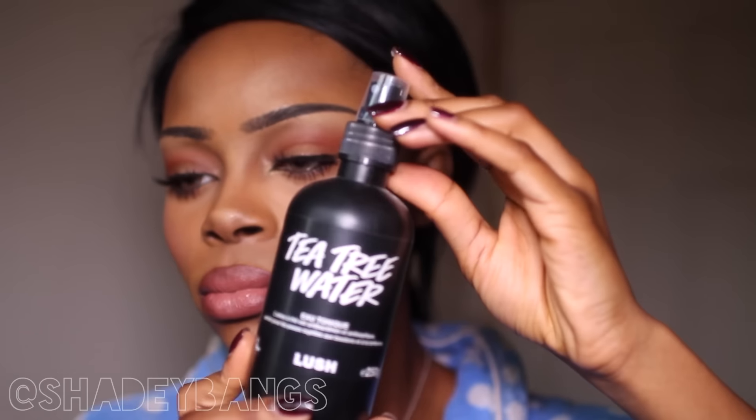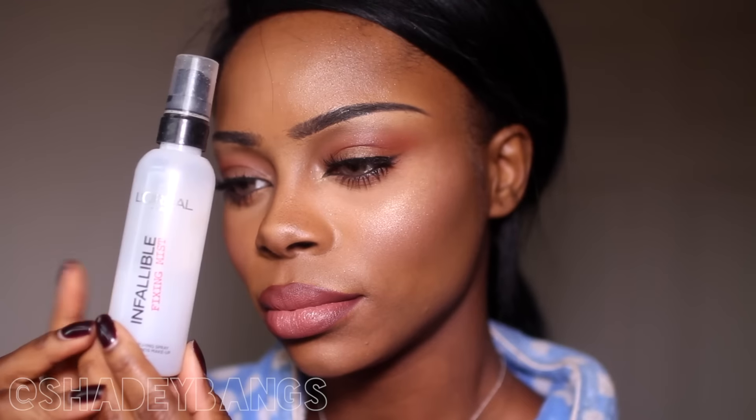I'm also using the Makeup Revolution Vivid Highlight in Golden Light — it's amazing, super white — and I apply that on my nose and cheeks. This is pretty bizarre, but I didn't have any setting spray at hand so I used my tea tree water. Lastly I use my L'Oreal Infallible spray — it's the best setting spray you can find in the drugstore. And that is it! I really hope you enjoyed this video — don't forget to like, comment, share, and subscribe. See you in my next video, bye!